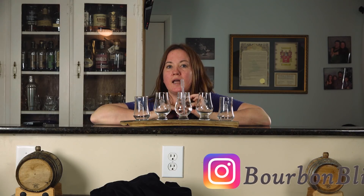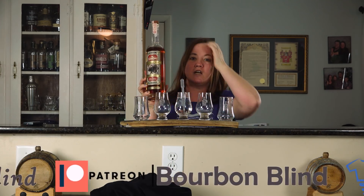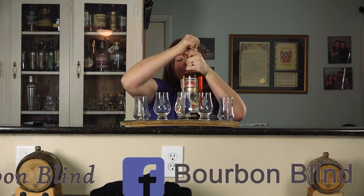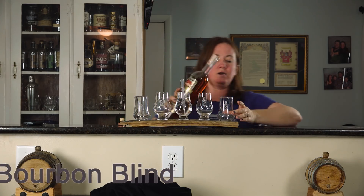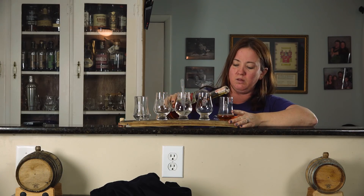Tonight's bottle comes from Troy Duncan — we really appreciate it. Sorry it took so long, but here is your bottle. We're gonna pop it, get this pour going, go get the guys, and see what they think of it.